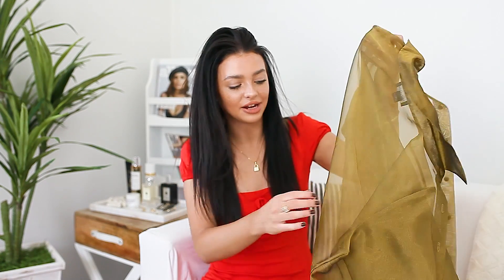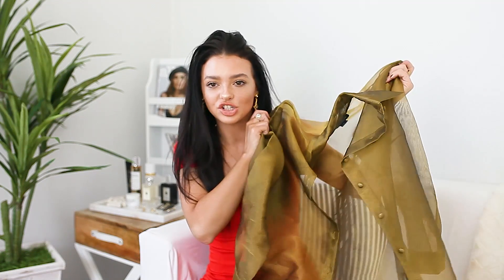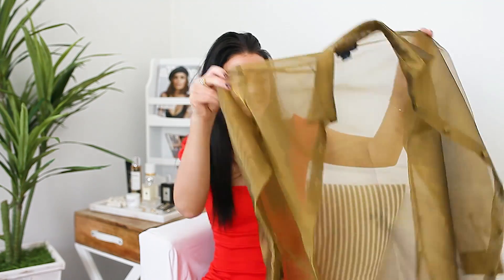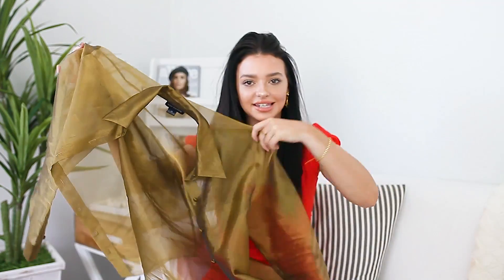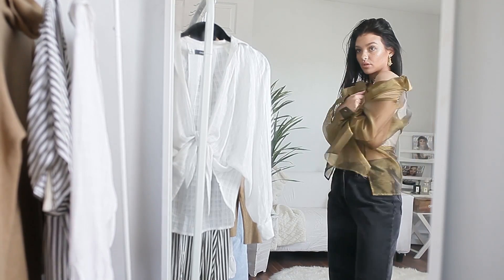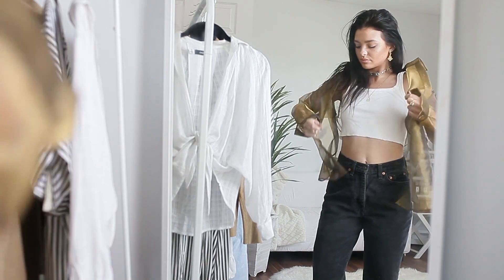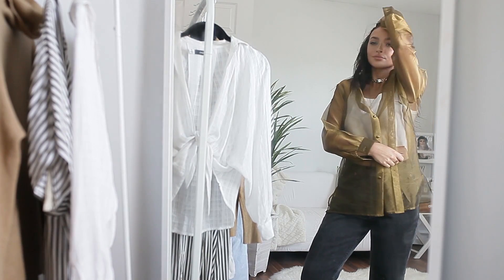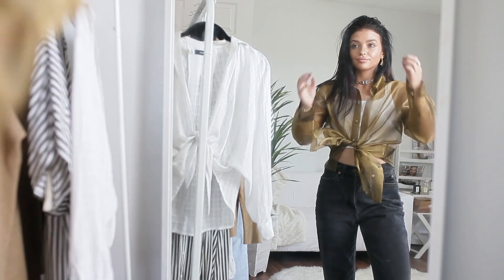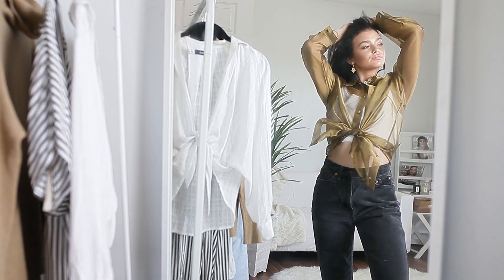I'm going to start with this blouse right here. This was definitely one of those eye-catching pieces that just kind of jumps off the rack. This isn't obviously your everyday blouse — it's sheer and see-through, but it's gold and metallic. It's got this metallic-y shininess going on which is very fun. It's actually from Ann Taylor, a size medium, so it's a little oversized. I already envisioned this styled so many different cool ways.